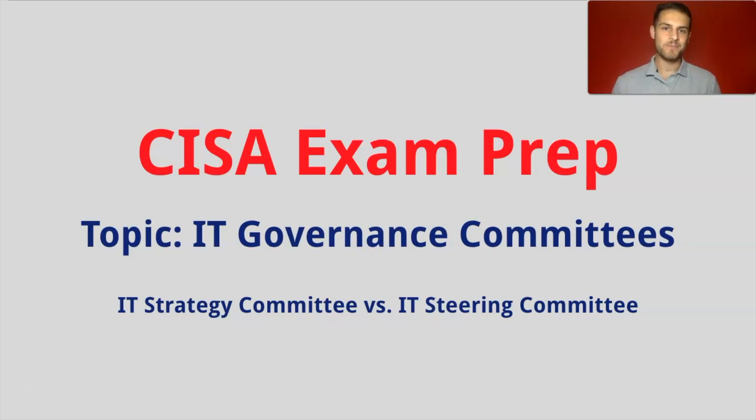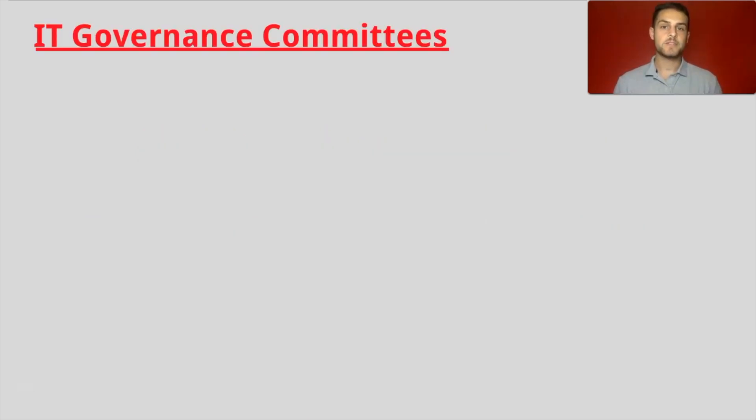Welcome back to Simplow School. My name is Dave and today we will discuss IT Governance Committees. We will look specifically into IT Strategy Committees and IT Steering Committees. I would love to post more content related to the CISA exam, so please leave your comments below on topics you want me to discuss. Let's jump right into IT Governance Committees and discuss what committees we should look out for on the CISA exam.